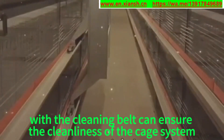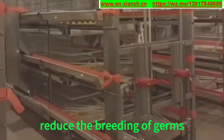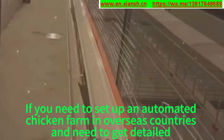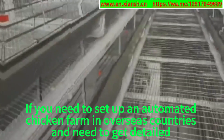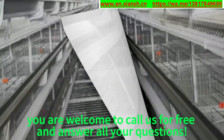Advantage 9: The cleaning belt ensures the cleanliness of the cage system, reduces the breeding of germs, and reduces the disease rate and mortality rate of laying hens. If you need to set up an automated chicken farm in an overseas country and need detailed information, you are welcome to call us for free and we will answer all your questions.